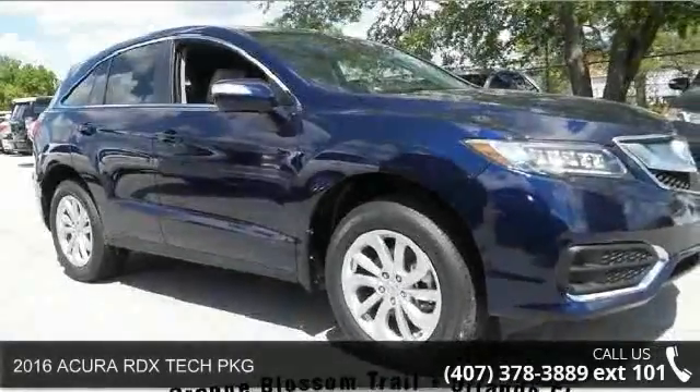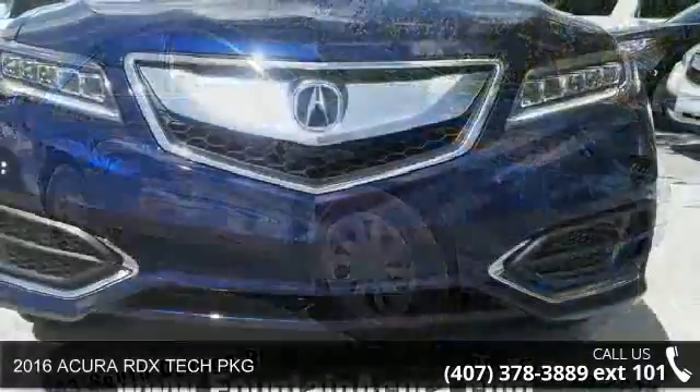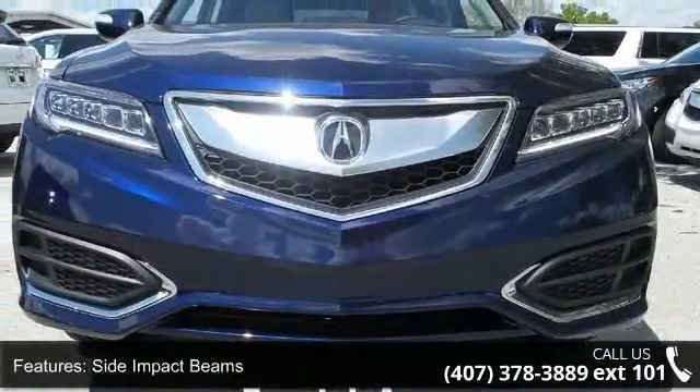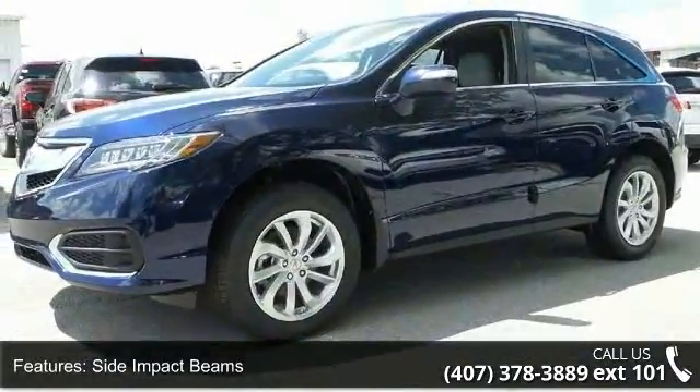Check out this 2016 Acura RDX. If you are looking for an automobile with great features, look no further. This vehicle comes with a reliable 6-cylinder engine connected to a smooth-shifting automatic transmission.